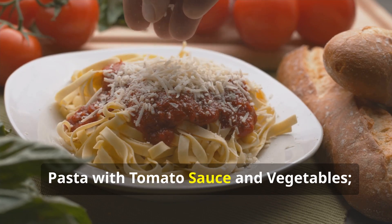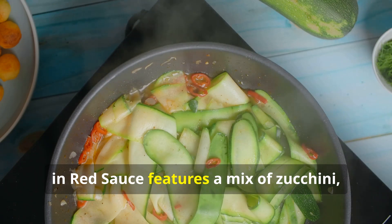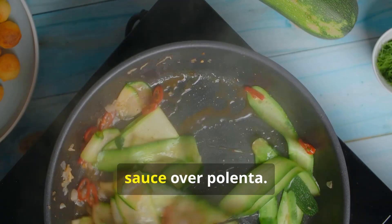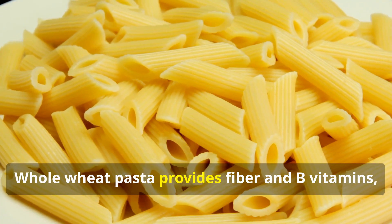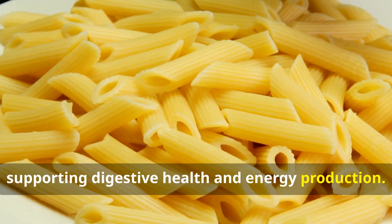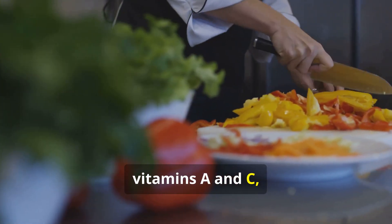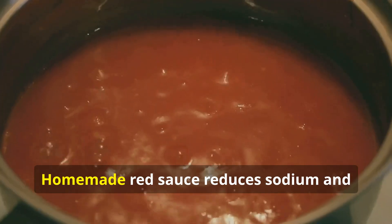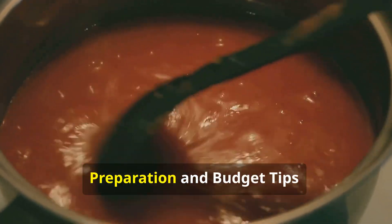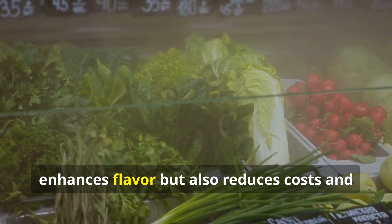Pasta with tomato sauce and vegetables — nutritional highlights: Summer vegetables in red sauce features a mix of zucchini, eggplant, and red bell pepper simmered in a red sauce over polenta. Whole wheat pasta provides fiber and B vitamins, supporting digestive health and energy production. Summer vegetables offer antioxidants like vitamins A and C, which promote immune function and skin health. Homemade red sauce reduces sodium and enhances flavor complexity.